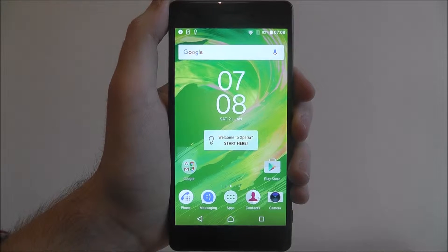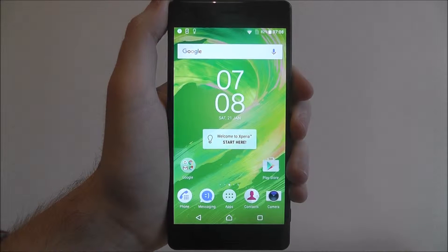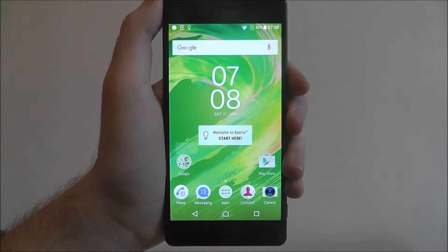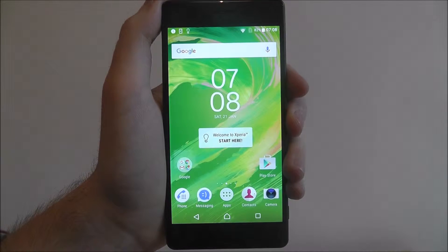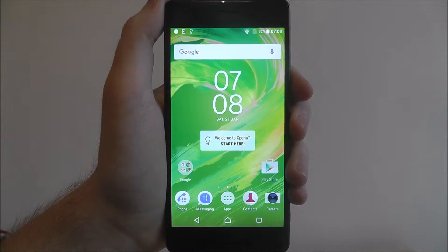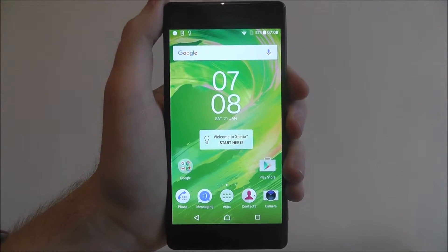Hi guys. In this tutorial I'll be showing you how to disable location tracking on the Sony Xperia X. When it comes to keeping a close eye on your device, some people don't like the fact that they're being tracked. It's done through different analytic ways, so where Google can monitor your location and target certain things to your account.